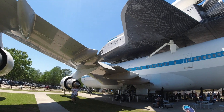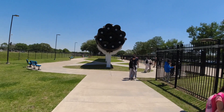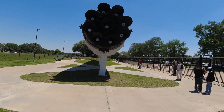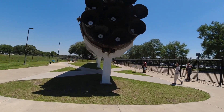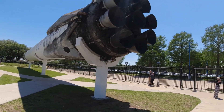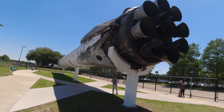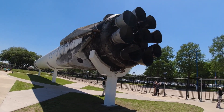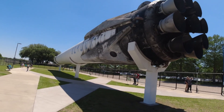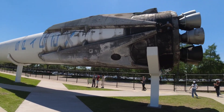Up here we have a SpaceX Falcon 9 laying outside. It's a lot, lot smaller compared to the Saturn V. You see all the burn marks and everything? That's really, really cool. Imagine it went up, came back, and then it just lands again. Completely unbelievable, actually.